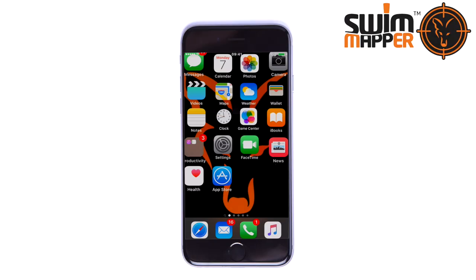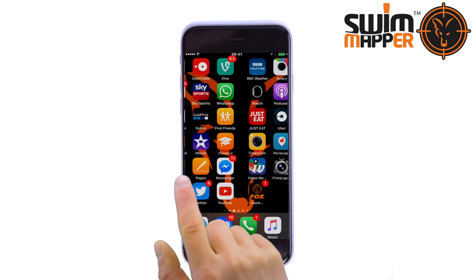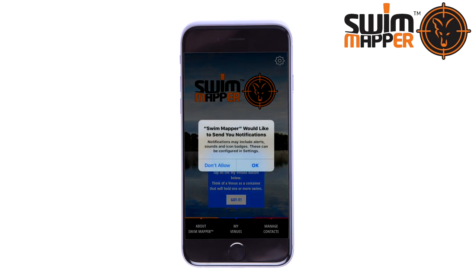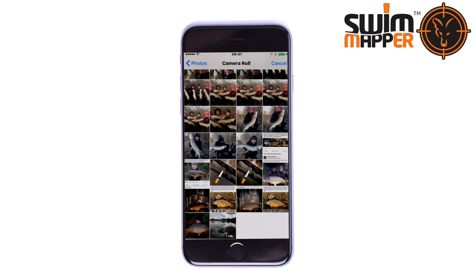Fox International Swim Mapper is the world's first app specifically designed to aid anglers when mapping out and logging the details of each swim they fish on any given lake, river, or canal, using a series of photos.